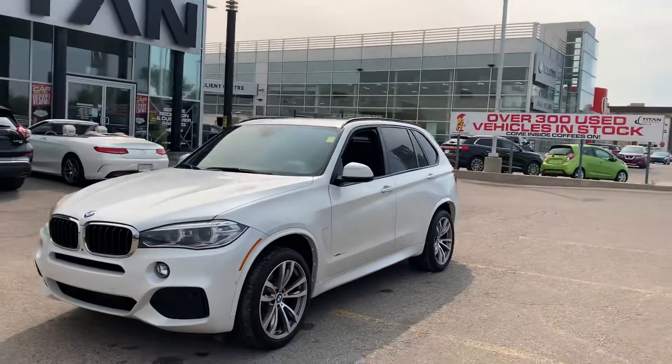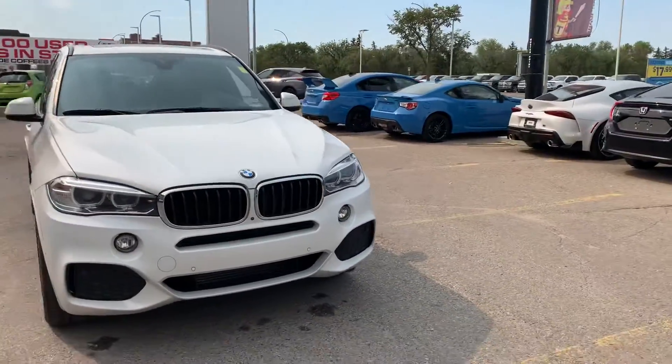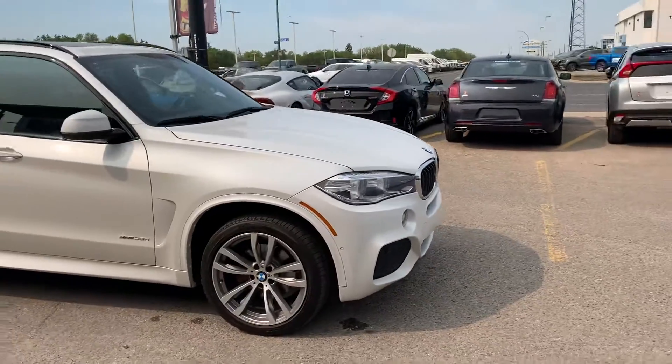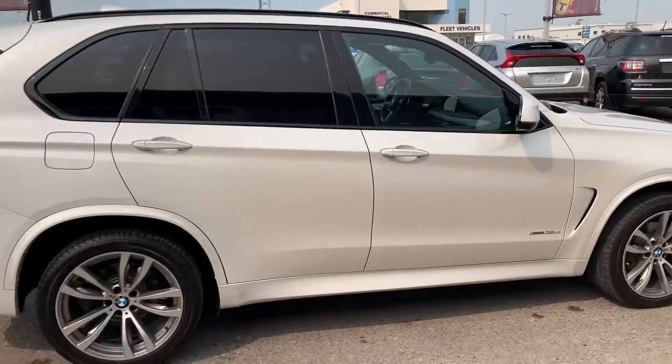Hey Mike, Mike here from Titan — great chatting with you this morning. First I'm just going to do a full walk around of the vehicle, give you the overview, then I'm going to get you some real nice close-ups so you can see everything a little more in depth. The vehicle is just immaculate — she is beautiful.